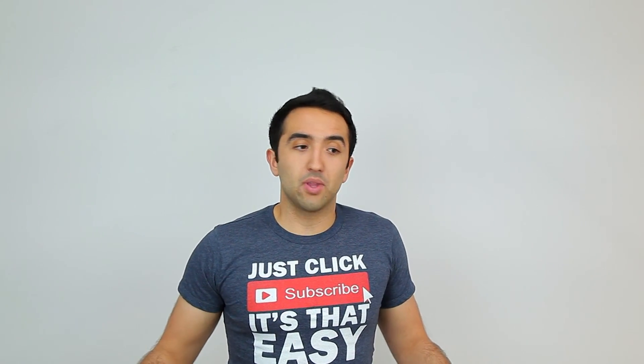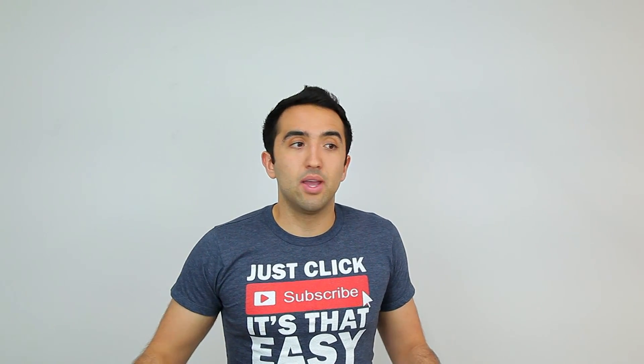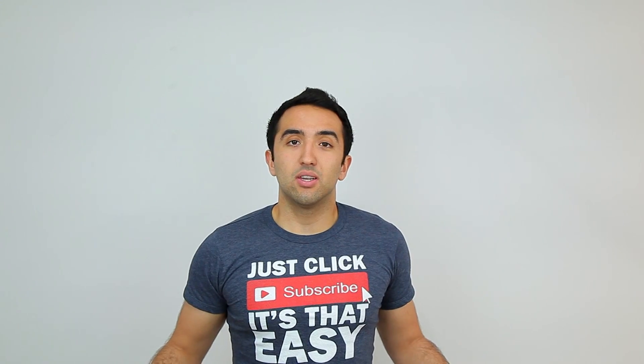Hope you guys enjoyed this review. If you did, be sure to leave a like, subscribe, and comment down below. As always, thank you so much for watching — I'll catch you guys very soon. Peace.